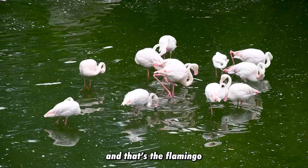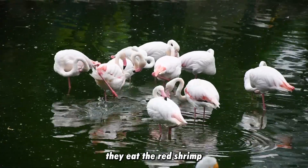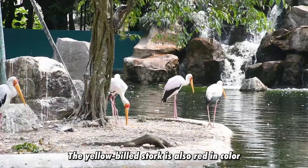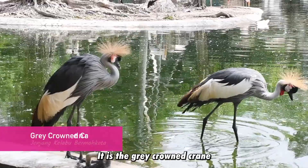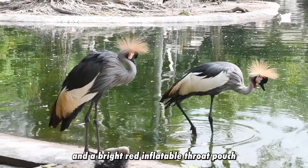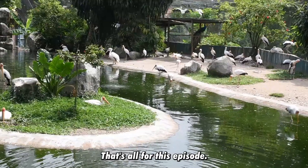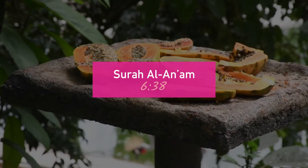And there are the flamingos! Some of them have a red color because of their diet — they eat red shrimp and blue-green algae, which is why their feathers turn red. The yellow-billed stork is also red in color. And I think this is the most beautiful bird here — it's the grey crowned crane. It has a golden spiky crest, red and white facial skin, a bright red inflatable throat pouch, and grey and white feathers. It is native to Africa and is categorized as an endangered species.